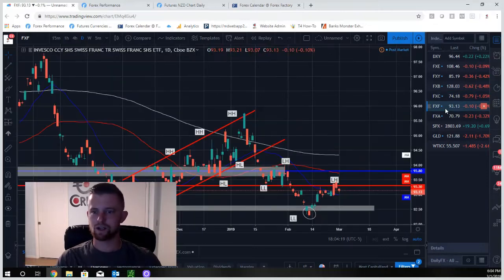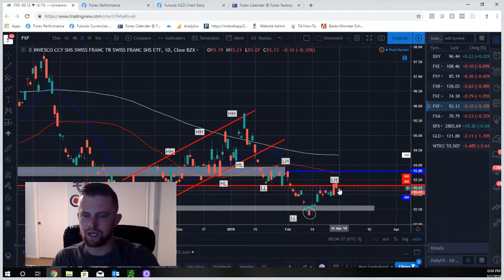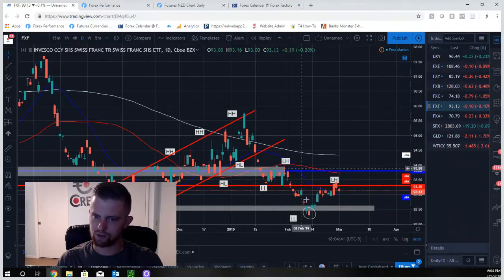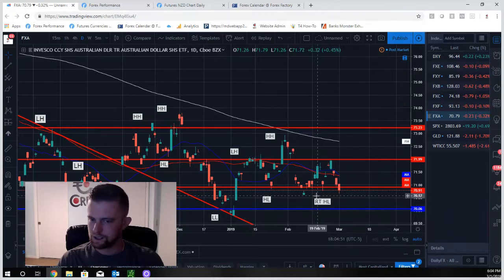Swiss franc is in a downtrend — lower low, lower high, lower low, then a false breakout below strong support that immediately reversed. We've seen open higher, close lower patterns back to back, so we've been range-bound. Until this range gets broken, there's nothing too strong here, but I am more biased to the downside as we're in a downtrend and price is still below the 50 and 200-day moving averages. Still looking lower.